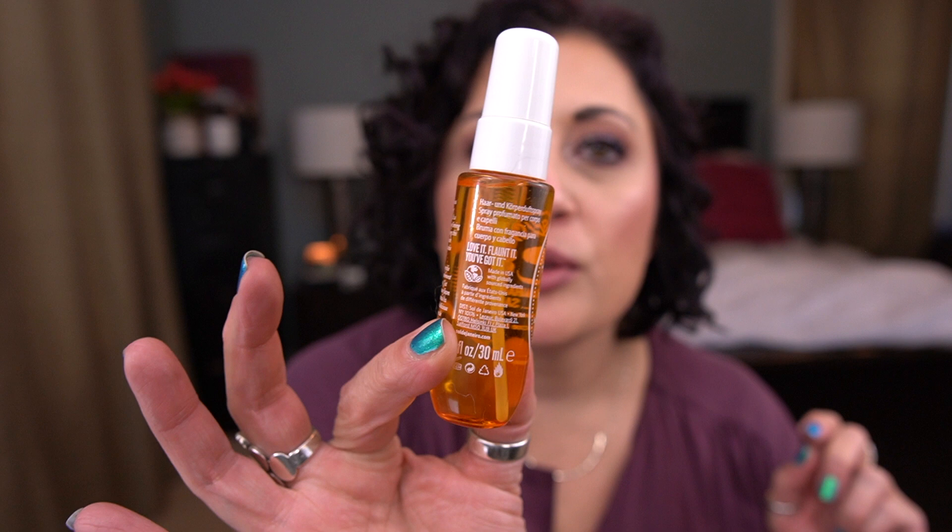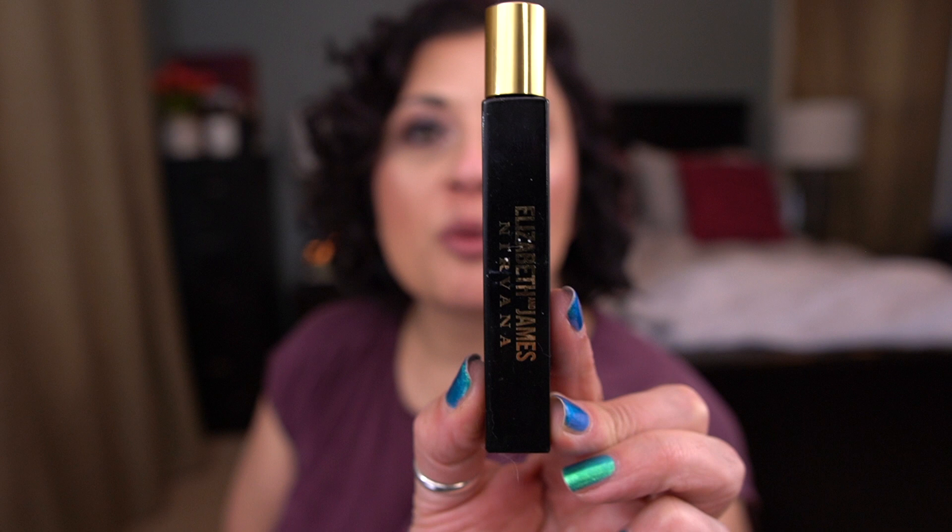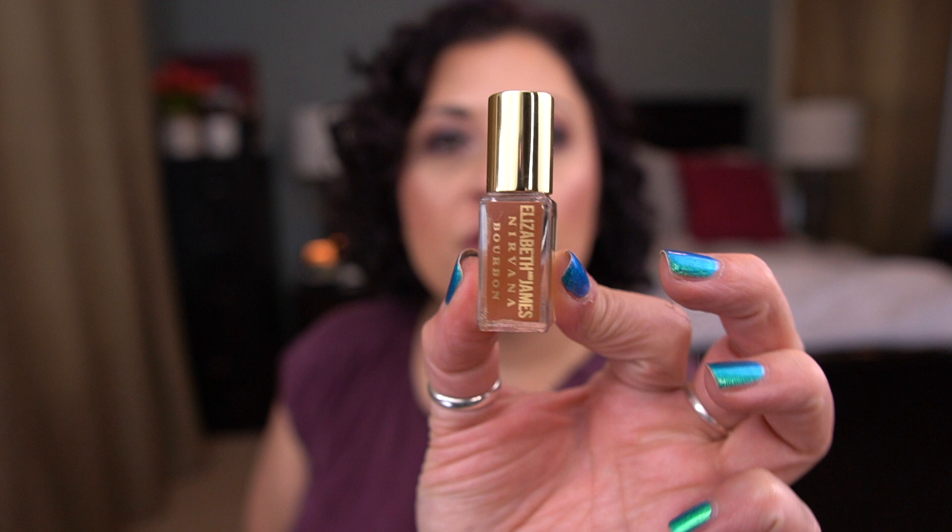Items in my queue that I have not started: from REN, the Overnight Glow Dark Spot Sleeping Cream — this has been in here a long time. I have two perfumes: Elizabeth and James Nirvana Black Rollerball and Nirvana Bourbon. The Origins Precipitation Continuous Moisture Recovery Body Moisturizer is going into my travel bag. The Lush Good Karma Shower Gel is also going into my travel bag, and the L'Occitane Almond Shower Gel. Lastly, by Shiseido, the Clarifying Cleansing Foam.